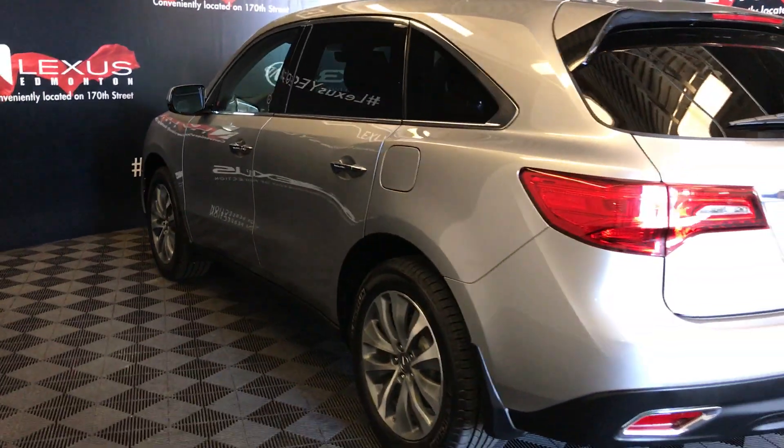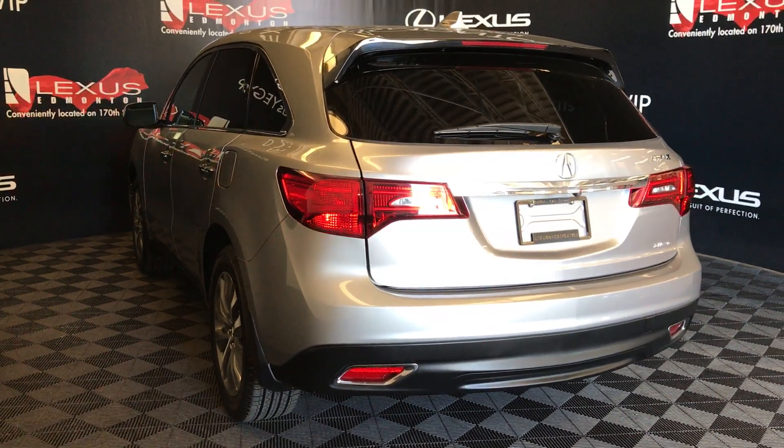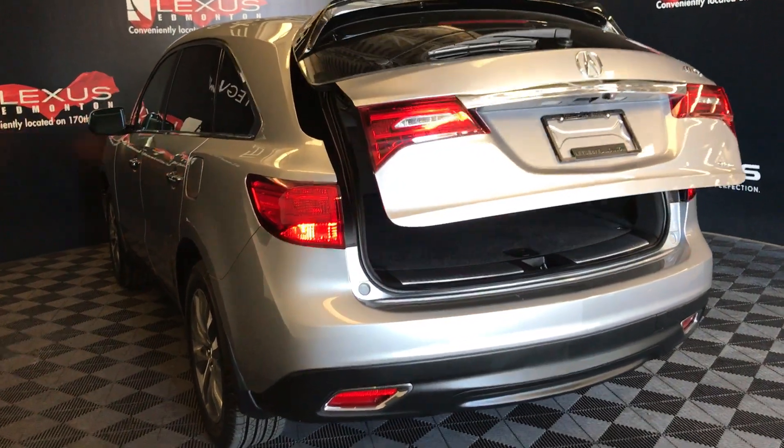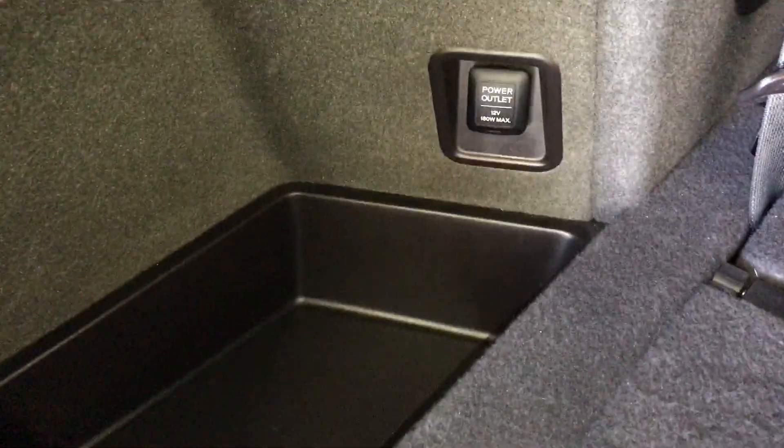Spare tire is located underneath the vehicle. Remote trunk release — the trunk is powered. Under the floor you'll find your jack, storage, and cargo tie-downs. Power outlets in the cargo area.